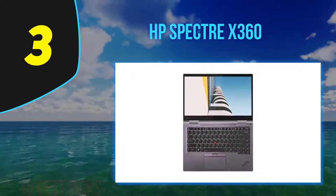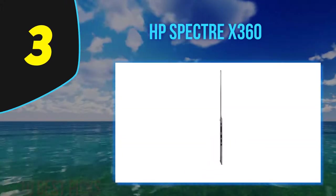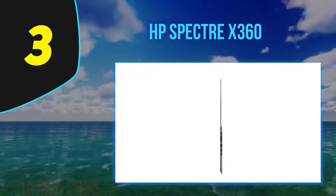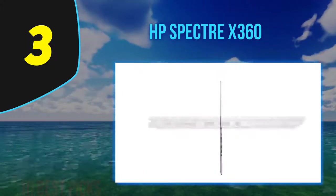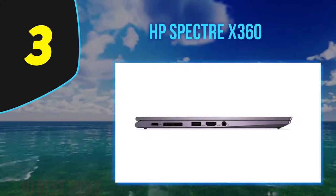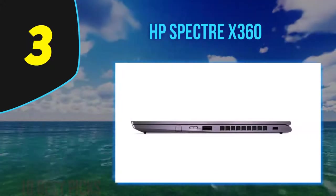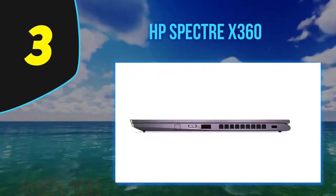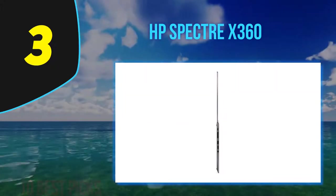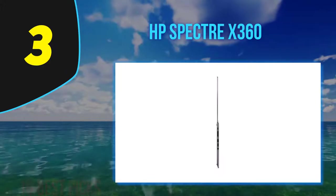The highlight feature is undoubtedly the optional 4K AMOLED touchscreen with 10-point touch support. The AMOLED technology sets this display apart, delivering intense rich blacks and excellent contrast. It's also bright at 340 nits and covers 100% of the DCI-P3 gamut. Overall, HP's Spectre stands alone as the only 15-inch two-in-one laptop with a high-end AMOLED screen and latest processor.